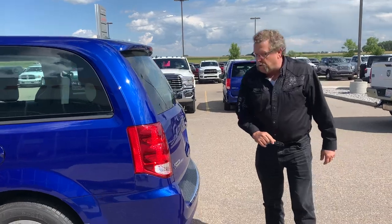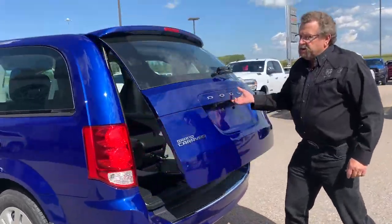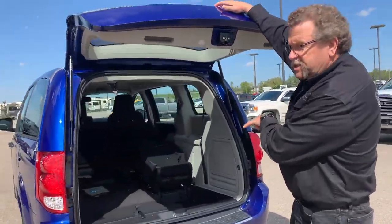The bench seats don't go on the floor, but the full Stow 'n Go rear seats fold down, as you can see there.